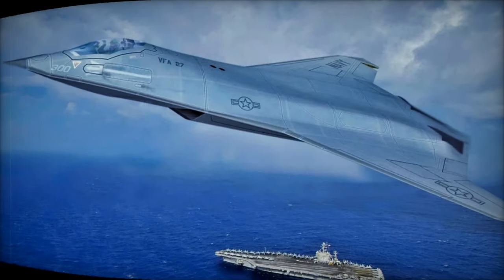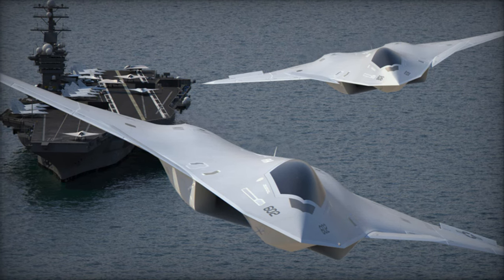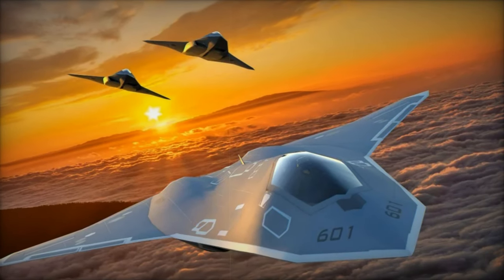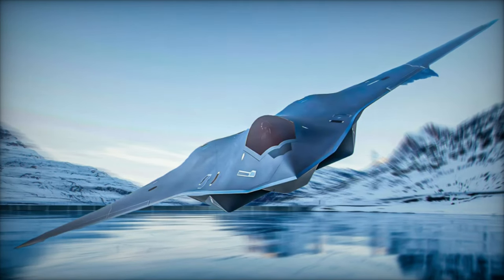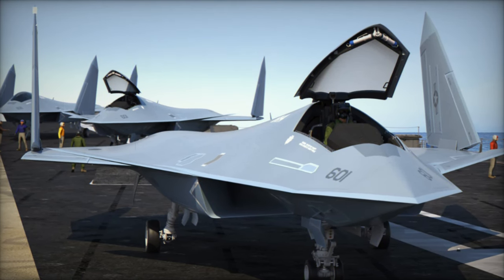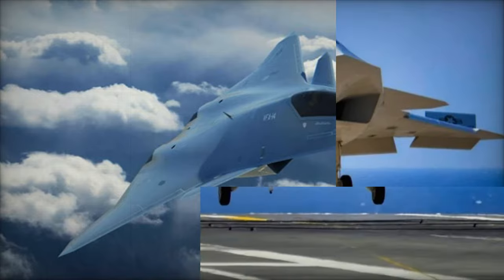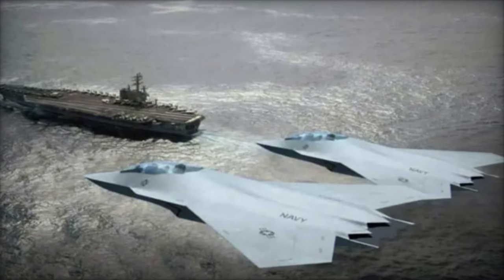Despite these budget cuts, the Navy has remained firm on its design and performance criteria for the F-AXX, with a continued emphasis on stealth, connectivity, and multirole functionality. Major defense contractors such as Boeing, Lockheed Martin, and Northrop Grumman are competing to become the prime contractor for the program, with a decision expected in the near future. The F-AXX program represents a bold step into the future of carrier-based air operations, providing a versatile and capable platform that integrates seamlessly into the Navy's broader vision for next-generation air dominance. While financial and technological challenges persist, the F-AXX is not only a replacement for older platforms but also a vital component in the Navy's strategy to maintain technological and operational superiority in the years to come.